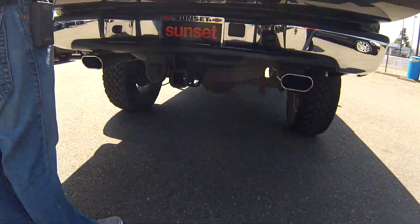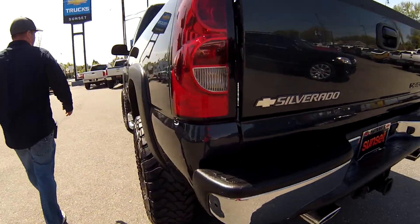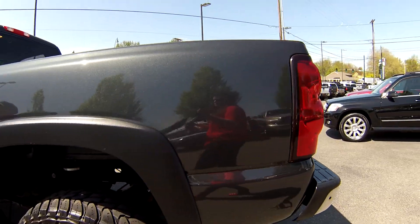This truck is absolutely immaculate, been taken very, very good care of. Moving right on to the interior, you can also see what I'm talking about.